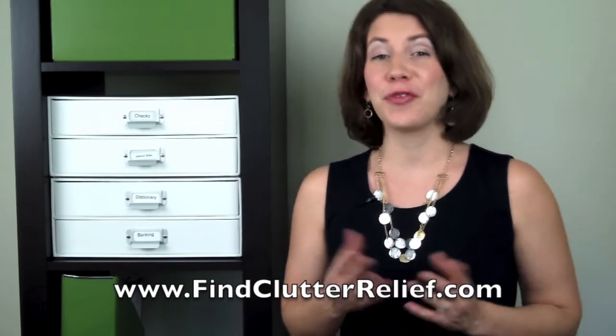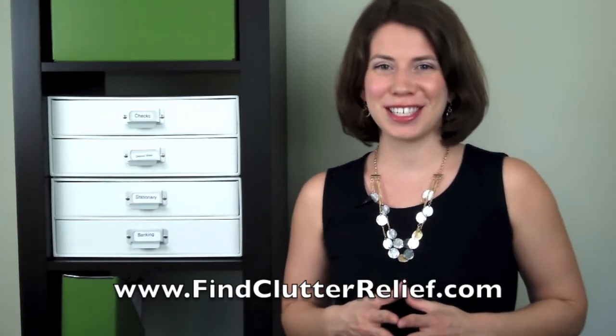So these are my three favorite products for organizing Expedit IKEA shelves. I hope that it has inspired you to organize your shelves in a new way and maximize the space to its fullest potential. If you like this video, like it, subscribe to my YouTube channel, and if you would like even more wonderful organizing strategies to help you improve your life, hop on over to my website, findclutterrelief.com, where I have a free guide for you: The 5 Secrets to Finding Relief from Clutter for Good.